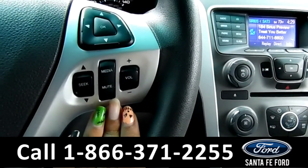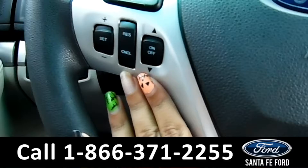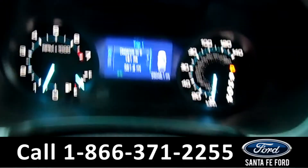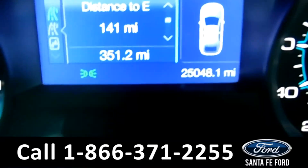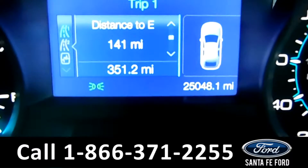Going over to the steering wheel, you have cruise control and these are your media controls. And up on the dash, as you can see here, this vehicle has 25,048 miles on it.